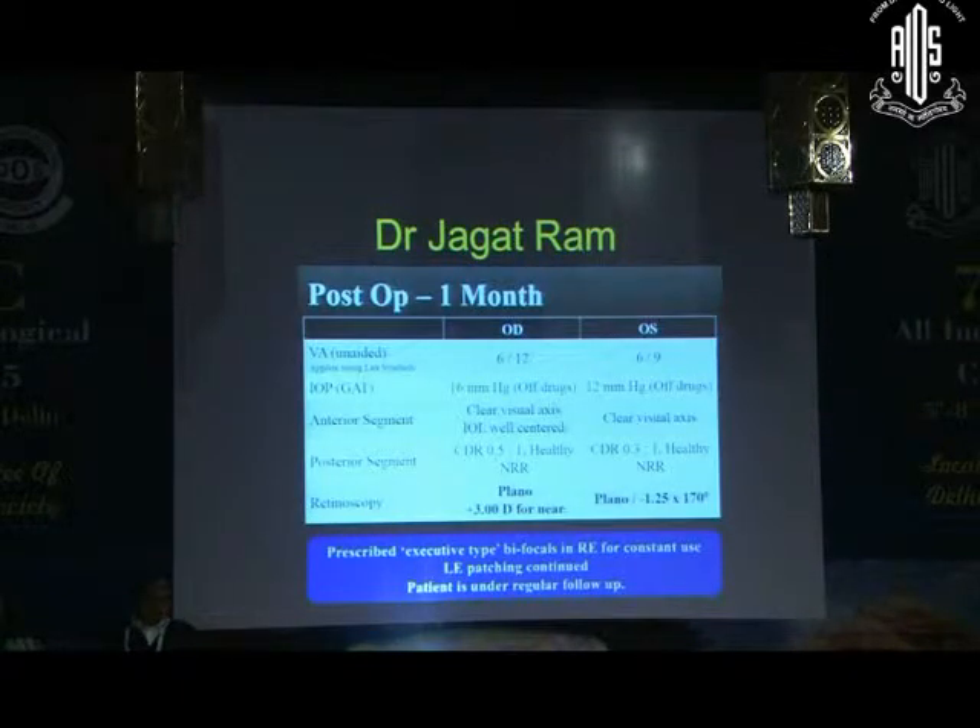In the post-operative period, visual acuity unaided was 6/12, intraocular pressure was normal, and only near correction was required for this eye.